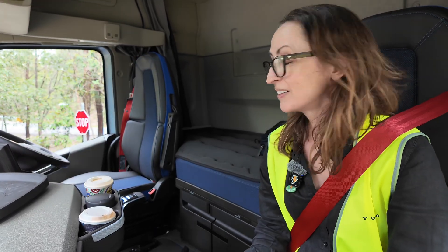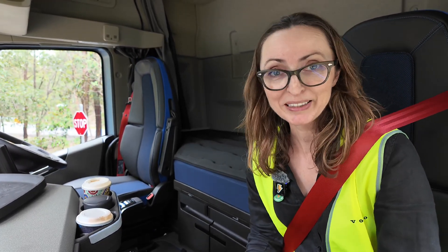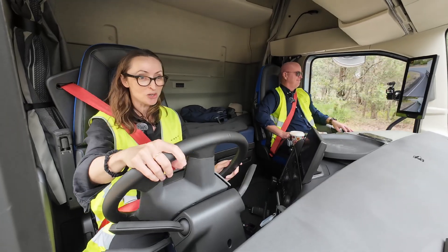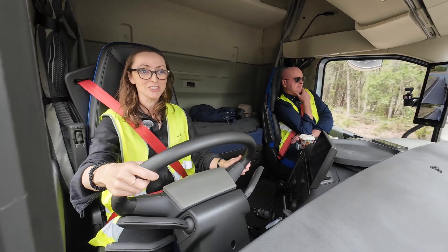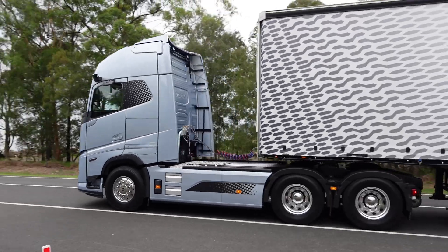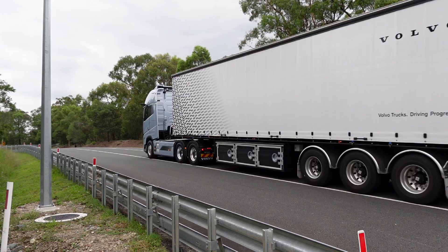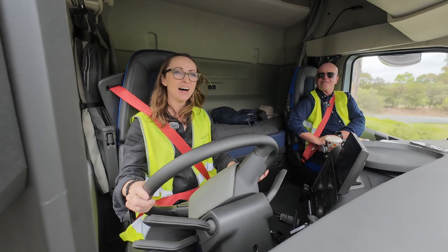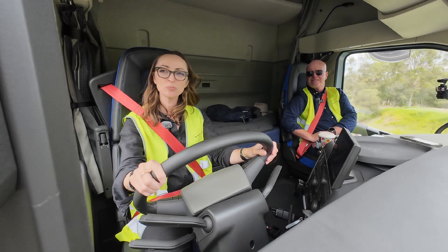So this is it. I'm going to drive the truck now. I am driving a Volvo truck, the Volvo FH Aero. Matt, how do you feel? Do you feel safe? I'm actually thinking of just kicking back in the bed and going to sleep, to be honest. You're doing a great job. Are you sure you haven't driven a truck before? I've never driven a truck before.